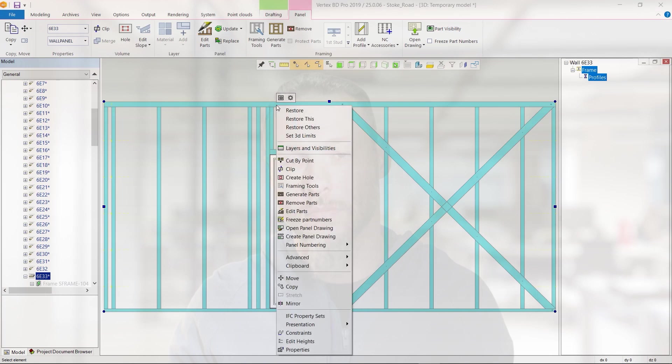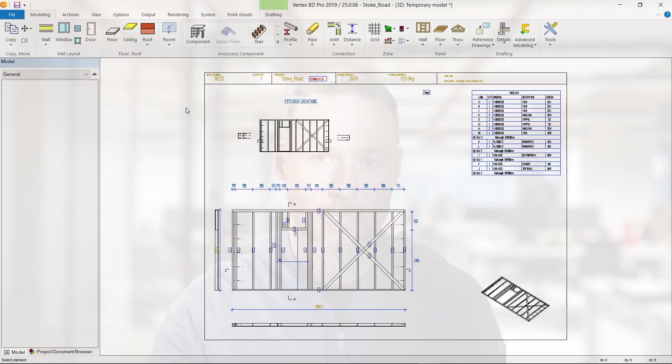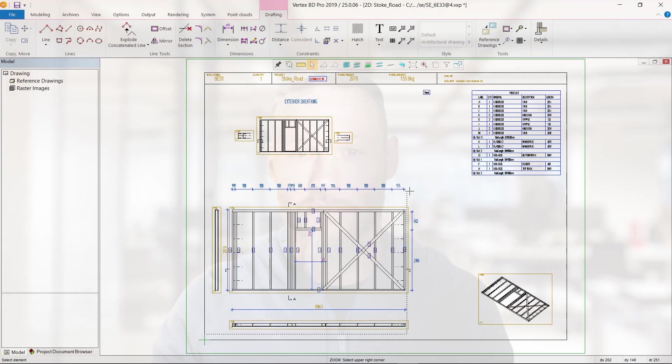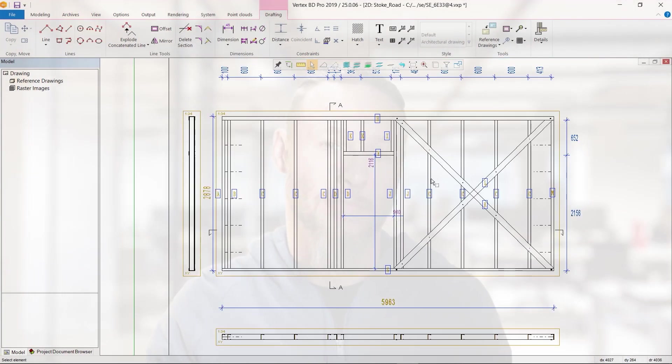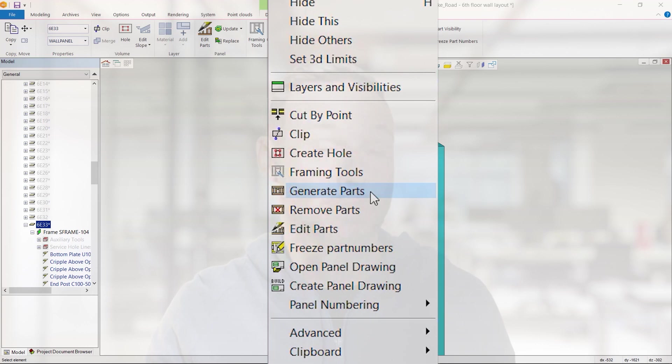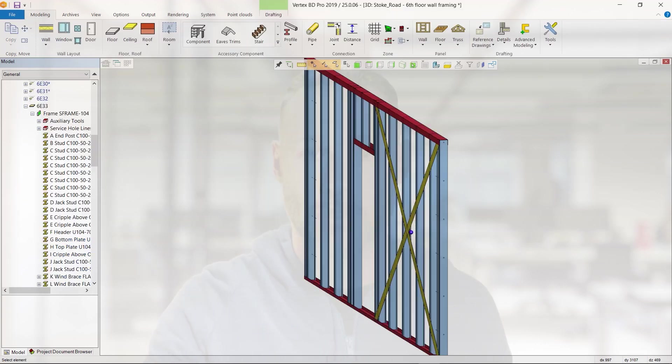Now for a final look at why prefab construction and automated design is such a game-changer. The lines are not connecting — how am I supposed to do prefab design with this software? I can't even get my lines to connect. Oh, I don't have that problem. I'm using Vertex BD — it's an automated BIM software for prefab and modular construction.